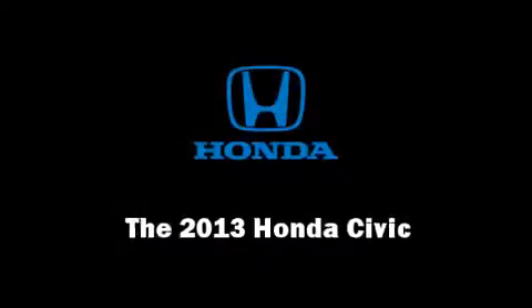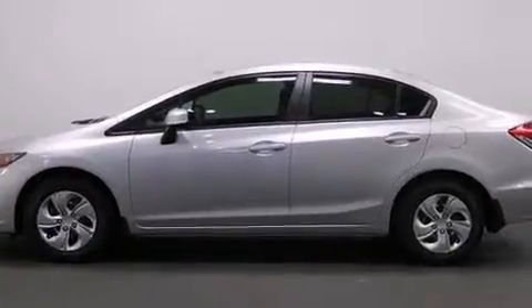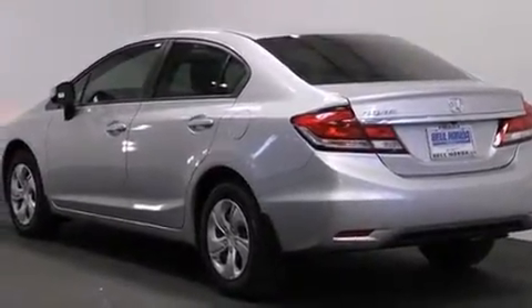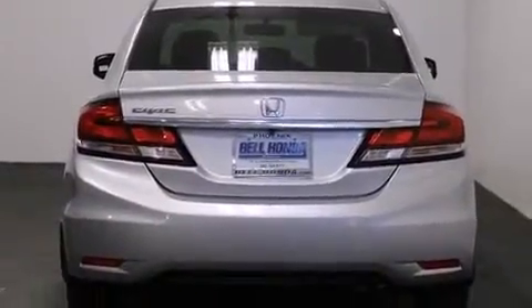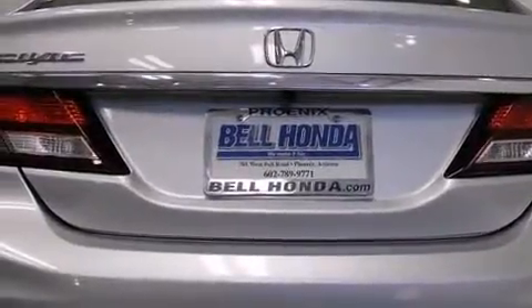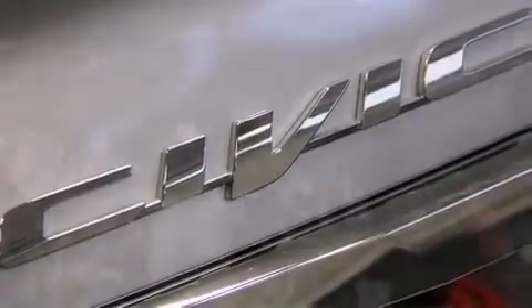Discerning drivers will appreciate the 2013 Honda Civic Coupe. This four-door, five-passenger sedan is ready to drive off the showroom floor. Smooth gear shifts are achieved thanks to the efficient four-cylinder engine. For added security, dynamic stability control supplements the drivetrain. Both high fuel economy and flexible performance are assured by the five-speed automatic transmission.